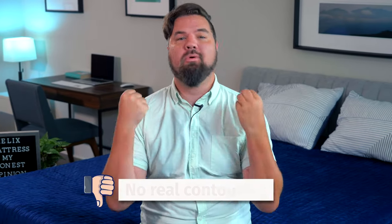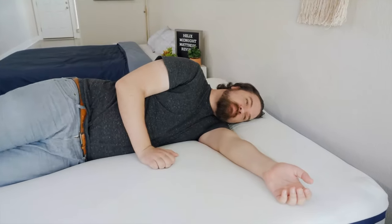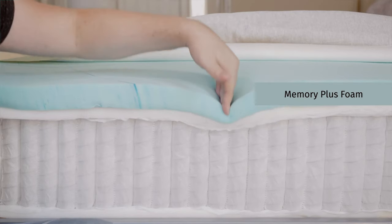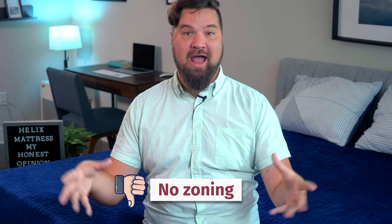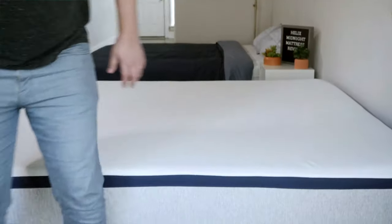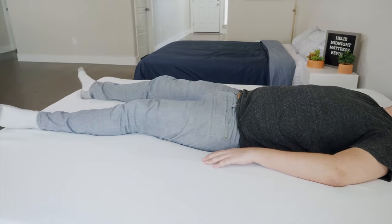Real talk, there are some drawbacks to the Helix mattresses. First off, I think they all lack some real contouring — even the Helix Midnight, which features memory foam on top. I personally like lying down on a mattress and slowly sinking in pretty far. I want some more substantial memory foam. Also worth calling out: the Helix baseline mattresses do not feature zoning. Zoning means the mattress is firmer towards the center, helping with lumbar support, keeping your spine in neutral alignment, and cutting down on pain issues.